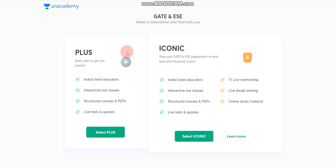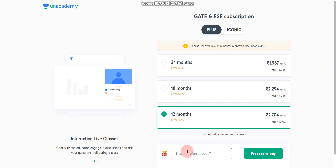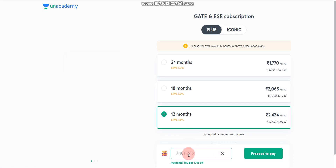To get the 10 percent discount, click the link in the description box. You can choose either the Plus Plan or the Iconic Plan. The Plus Plan includes India's best educators, interactive live classes, structured courses, PDFs, live tests and quizzes. The Iconic Plan includes everything in Plus, along with 1-on-1 live mentorship, live doubt solving, and online study material. Select your plan and duration, enter referral code ANUTI W10, click Apply, and you will see 10 percent off applied.